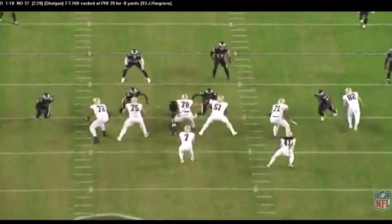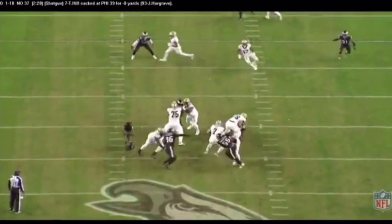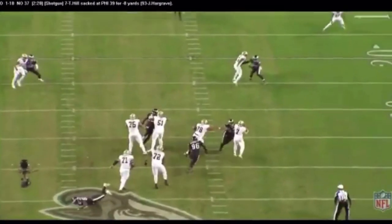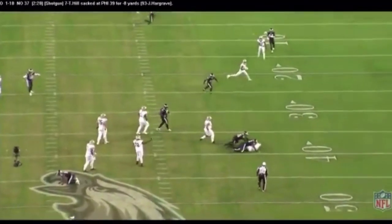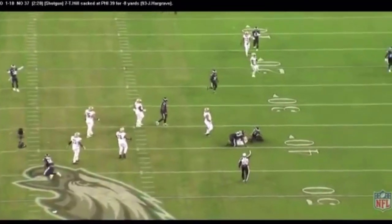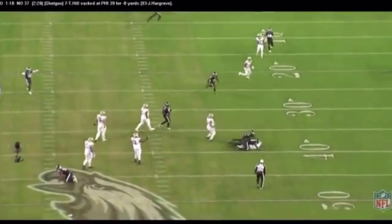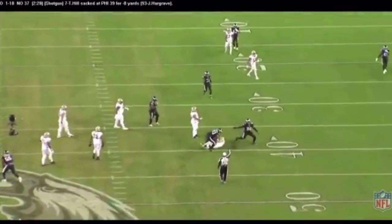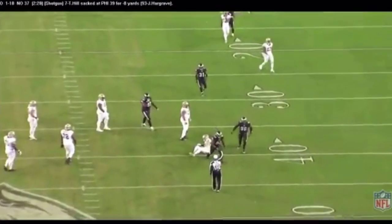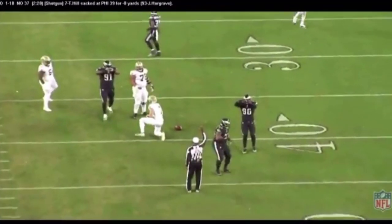One more — Javon Hargrave, he couldn't get enough. He just pulls his way into it. Brandon Graham's there, Barnett's there, and then Hargrave with the punch to Taysom Hill. The Eagles defensive front — dominant all day long. Look at the frustration on Terron Armstead, number 72. The worst day the Saints offensive line had all year, but that was the Eagles defensive front playing their best game in well over a year.